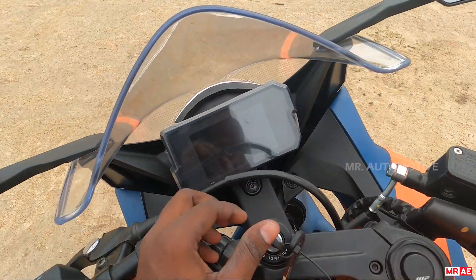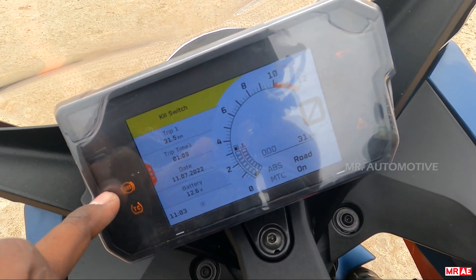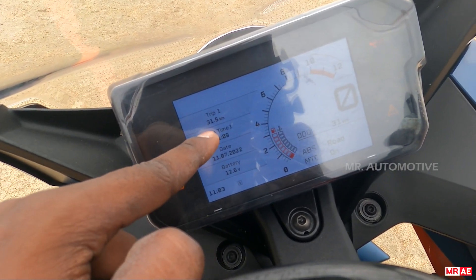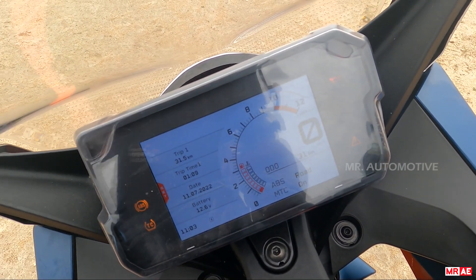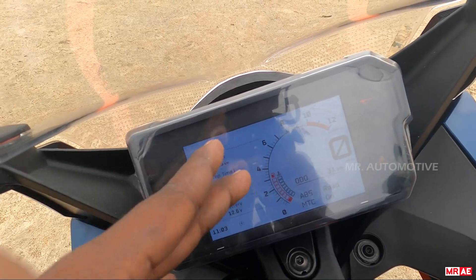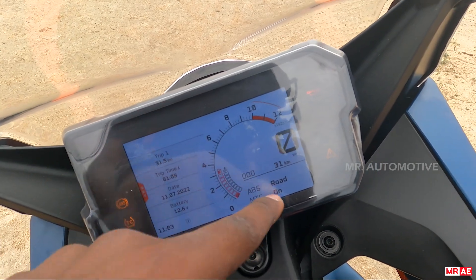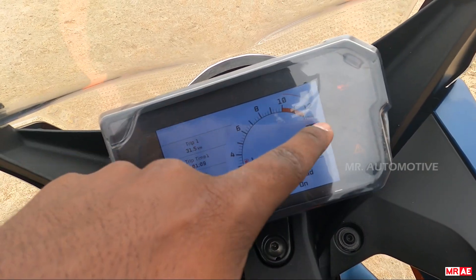It has a full TFT digital display — ready to race. It shows neutral indicators, traction control, ABS, supermoto ABS, turn indicators, fuel injection, oil pressure, high beam, warning lamps, fuel gauge, engine temperature, odometer, ABS mode, supermoto mode, traction control, speedometer and tachometer.